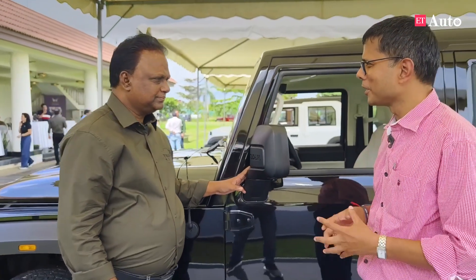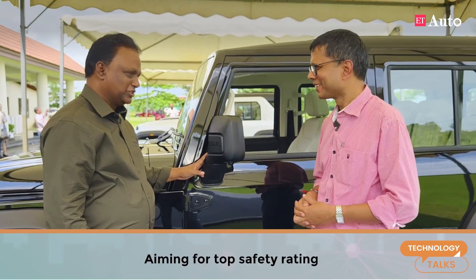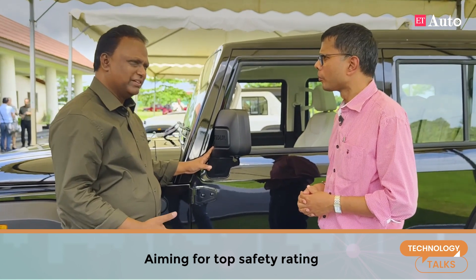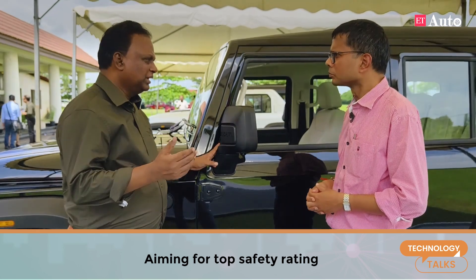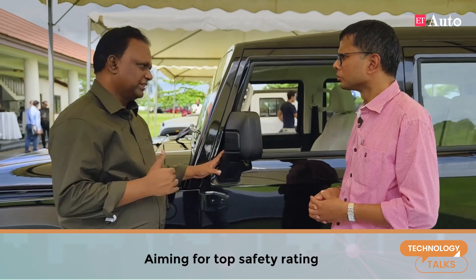Are you confident of having a five-star GNCAP or BNCAP rating? Anything that comes out of Mahindra has to be five-star — this will be. But it is up to the agency to pick it up, test it, and declare the results. I can say very clearly: this is designed for meeting a five-star rating.